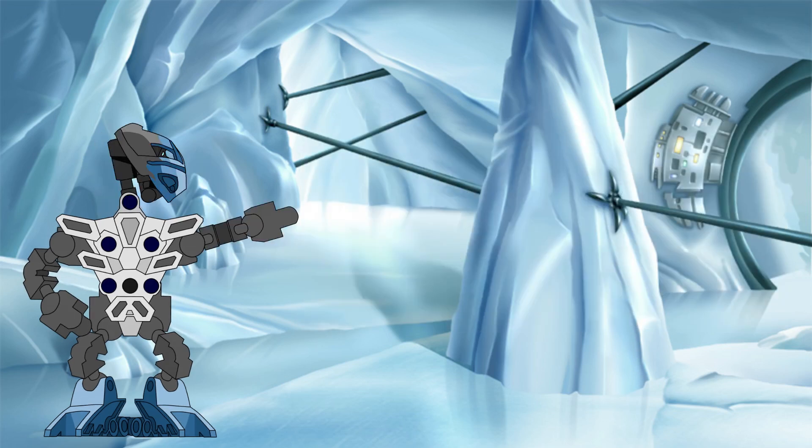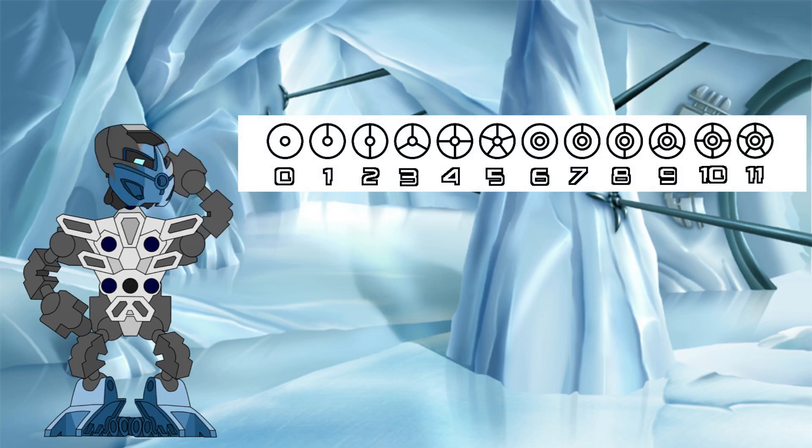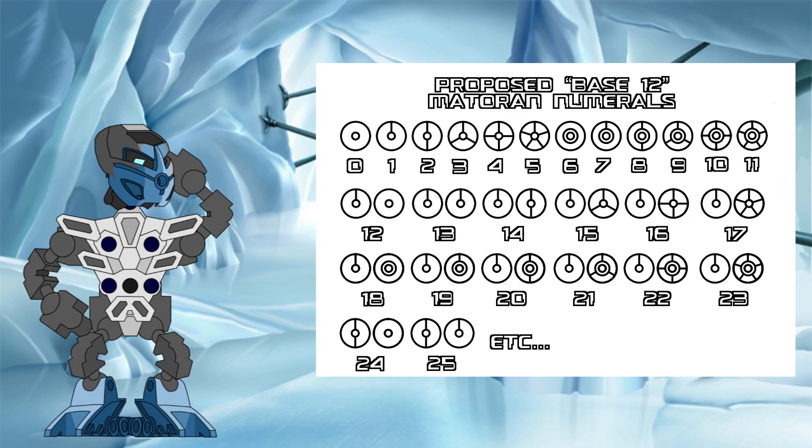But all is not lost. The expansion of the canon symbols to include these two for 10 and 11 showed promise, and allowed us to close the pattern started at the symbol 6, giving us a total of 12 unique digits. What if instead the Matoran use a base 12 system? In this proposal, we have these 12 digits, then, like in real life base 12 — also known as duodecimal — we add a new digit, so that the number 12 is represented by two symbols together instead of just one. I think this is the best of both worlds. We can satisfactorily close out the pattern of repeating symbols hinted at in the canon version, but also not extend it out to such a degree that the symbols for higher numbers become functionally useless.